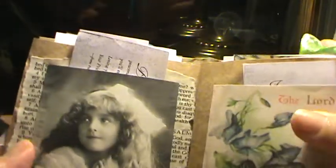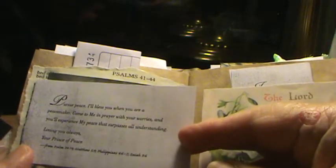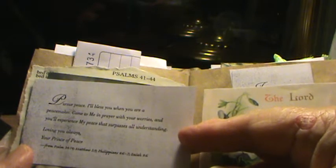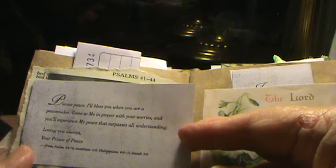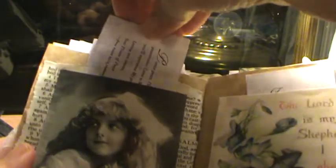I had gotten from the free box at work a devotional, and there were some letters from God. These letters are perfect for my journal. 'Pursue peace. I'll bless you when you are a peacemaker. Come to me in prayer with your worries, and you'll experience my peace that surpasses all understanding. Loving you always, your Prince of Peace.' And it's got the scriptures there. There are seven or eight of them that I've shrunk down, because they're just perfect for the kind of journals that I make.